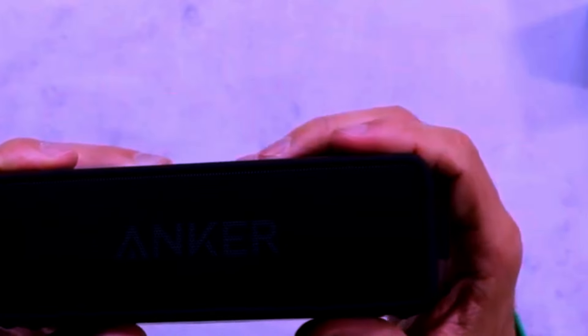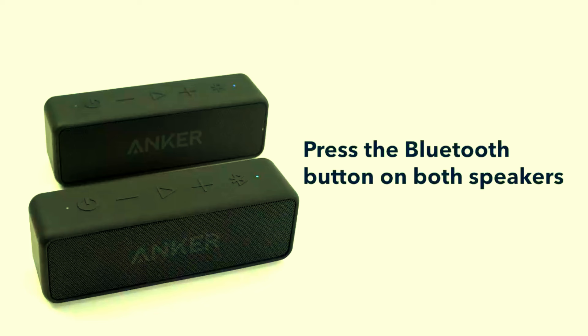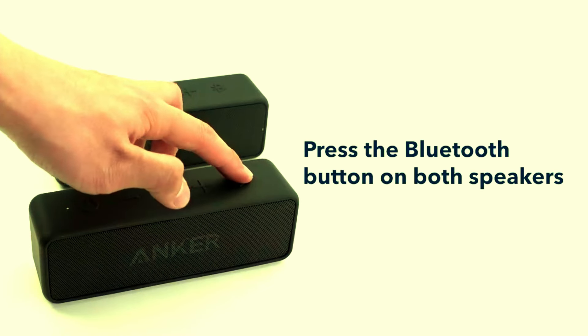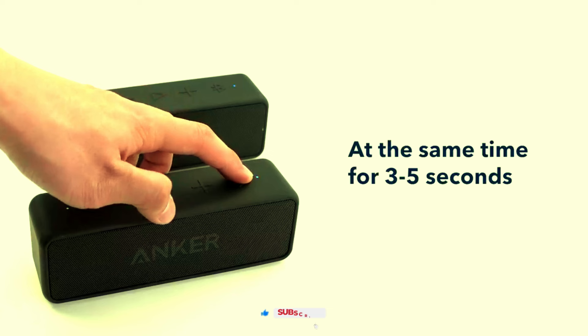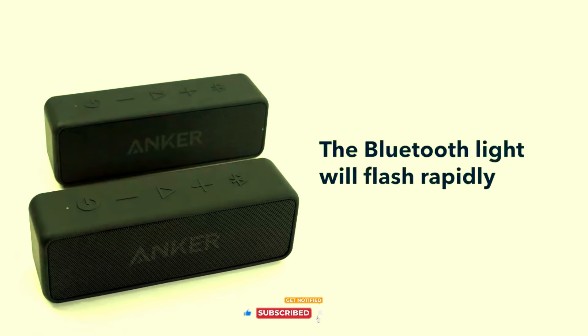The dual neodymium drivers and patented bass ports are engineered to reduce distortion and enhance clarity, so you get crisp treble and punchy bass even at high volumes. Whether you're relaxing at home, throwing a backyard barbecue, or heading out for a weekend hike, the Soundcore 2 ensures your music sounds great no matter where you are.